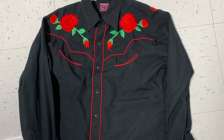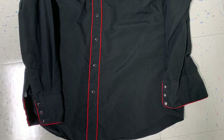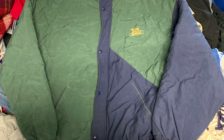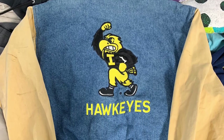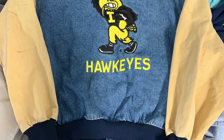Next is a rose western shirt — no size tag but it fits like a large, love westerns. Then a vintage decal jacket, kind of puffy. I also had another decal jacket but it had a lot more stains, that's why I didn't pick that one up. We also got a vintage Iowa Hawkeyes denim jacket — super wild, it's custom made.